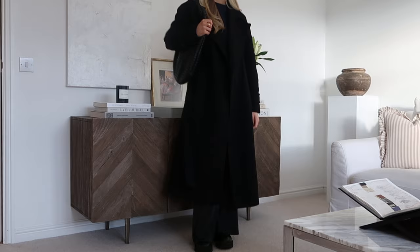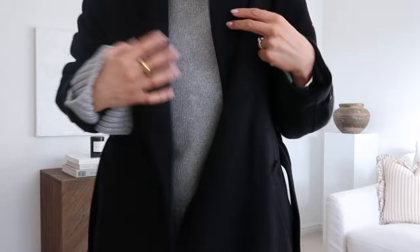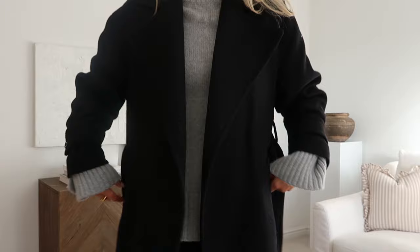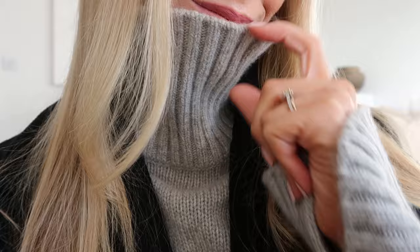This next look has a similar vibe — it kind of gives me Caroline Bessette Kennedy energy. I wore this in New York and I wear it all the time at home. It works as a good work style, though you'd maybe want to wear boots or swap to a slouchy or fitted tailored trouser. This And Other Stories knit I got last winter is a cashmere blend and I'm pretty sure they have it in again — it's gorgeous.